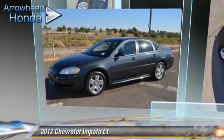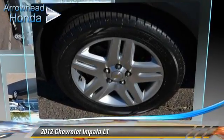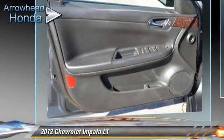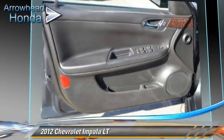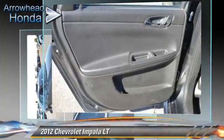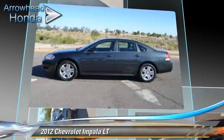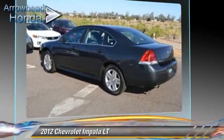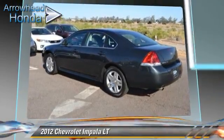The 2012 Chevrolet Impala LT, powered by a 3.6-liter V6 engine, with a 6-speed automatic transmission with overdrive. This vehicle, with fewer than 45,000 miles on the odometer, gets up to 30 miles per gallon. This Chevrolet features front-wheel drive, dual front airbags, and alloy wheels.